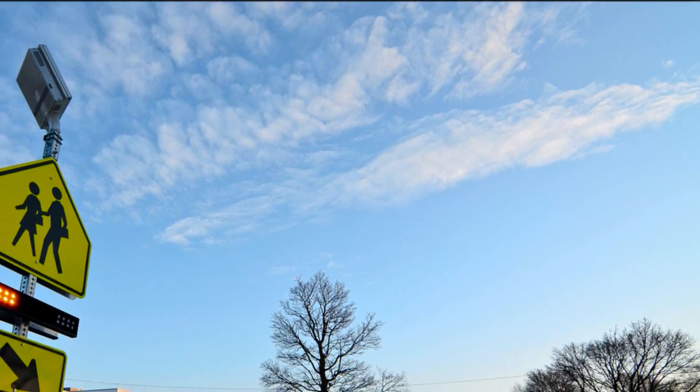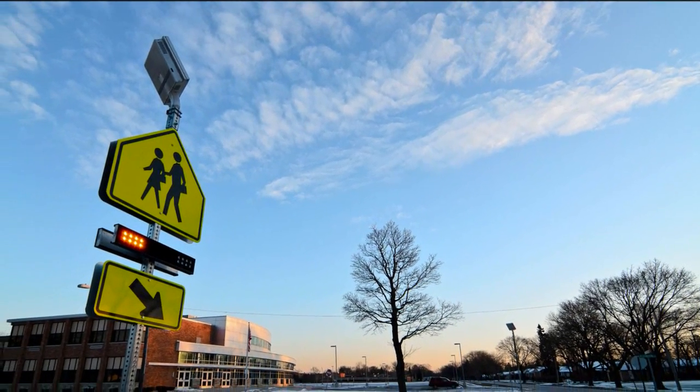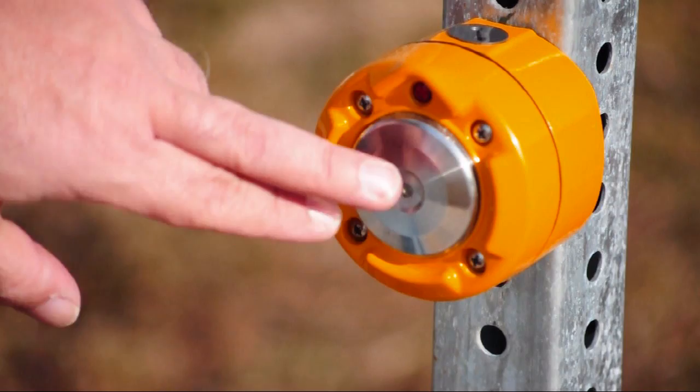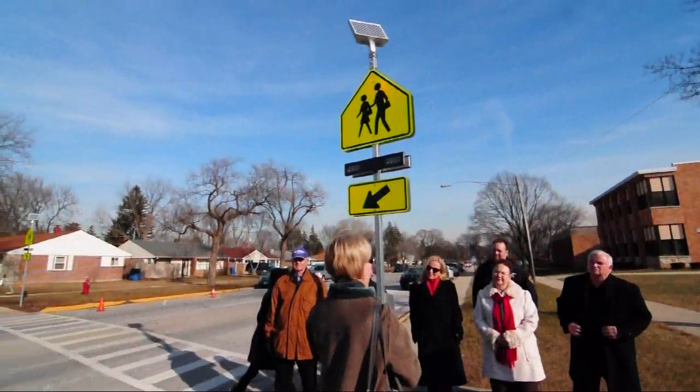Backed by federal research reports and offering cities the ability to make quick, cost-effective improvements to active transportation infrastructure, rectangular rapid flashing beacons are becoming an important part of the toolkit for professionals who are seeking to improve pedestrian service levels and develop complete streets in their communities.